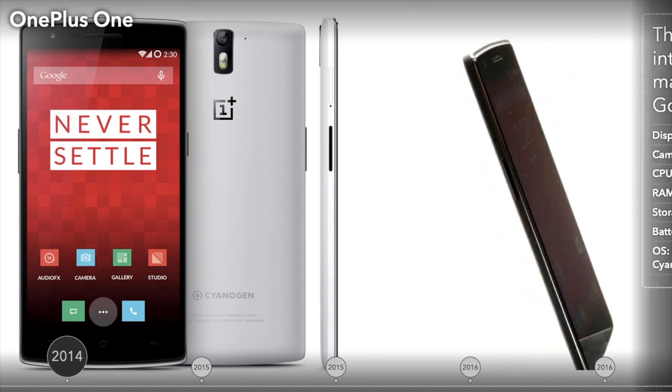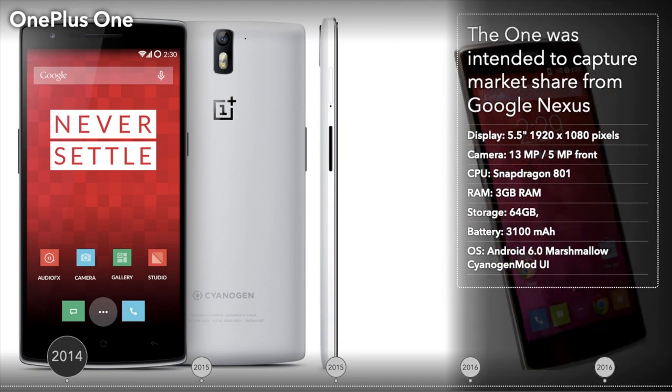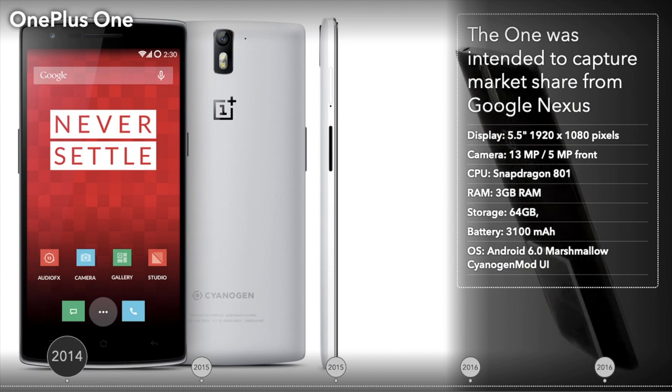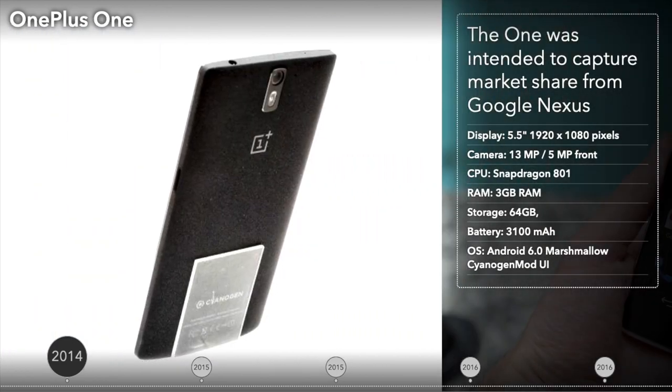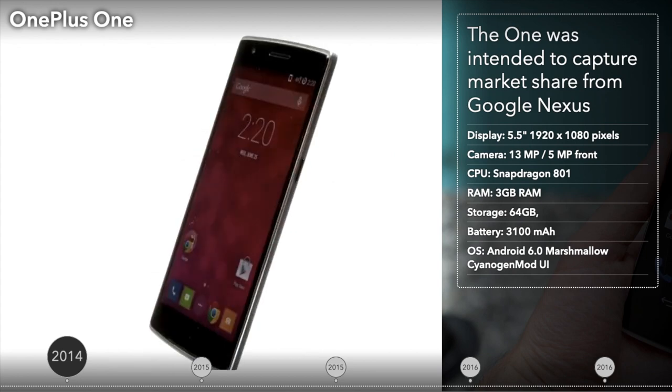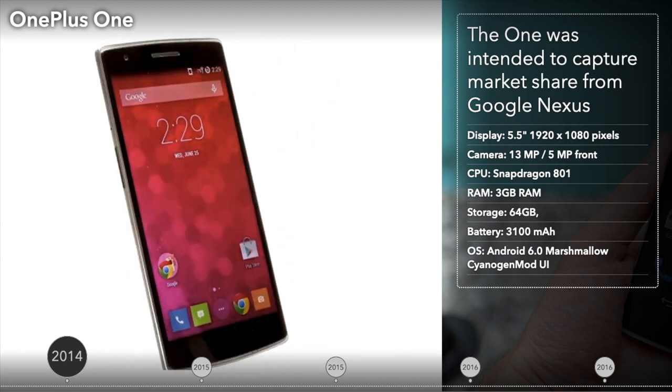In 2014, the company unveiled its first device, the OnePlus One, which was intended to capture market share from Google Nexus. The One had comparable, and in some ways better, specifications to other flagship phones of that year, while being sold at a significantly lower price at $299.